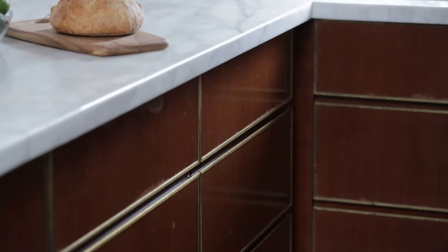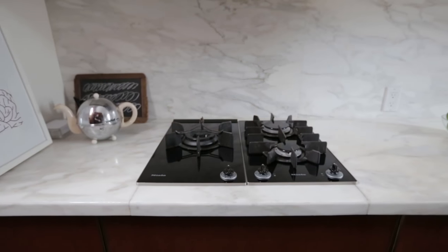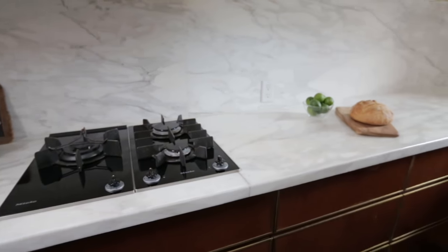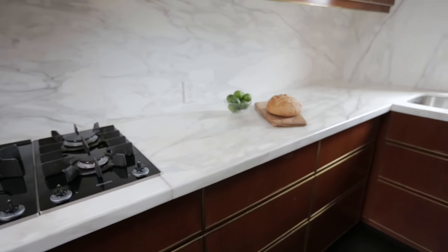We had the finish hand-rubbed, which gave the hand of the craftsman. To complement this, we combined it with unlacquered brass — we framed each cherry cabinet with the brass, which was very clean and also acted as the door pulls, as the doors are hidden behind the brass. The marble was selected because I love the drama created by the big contrast between the dark cabinets and the light marble.